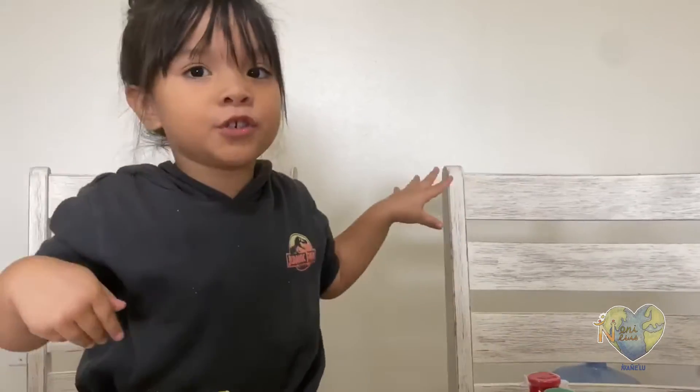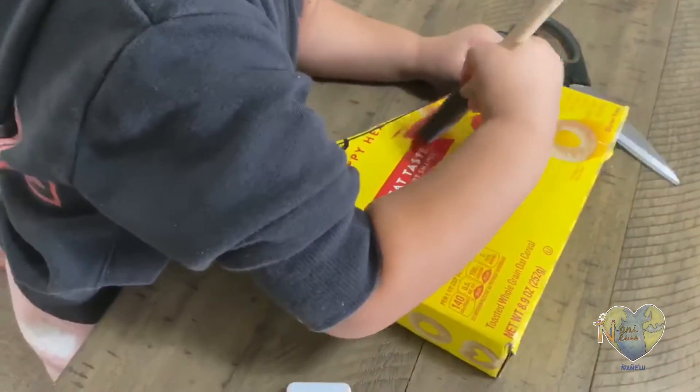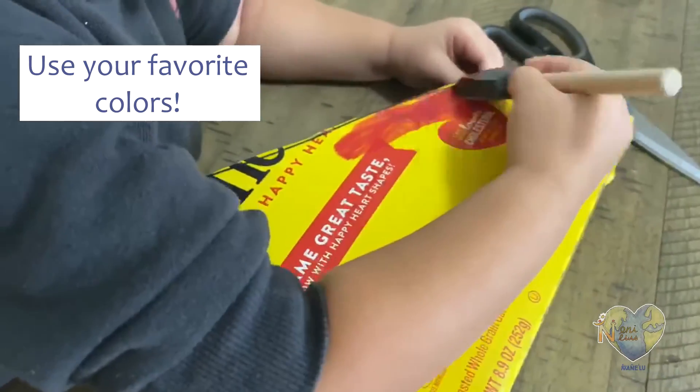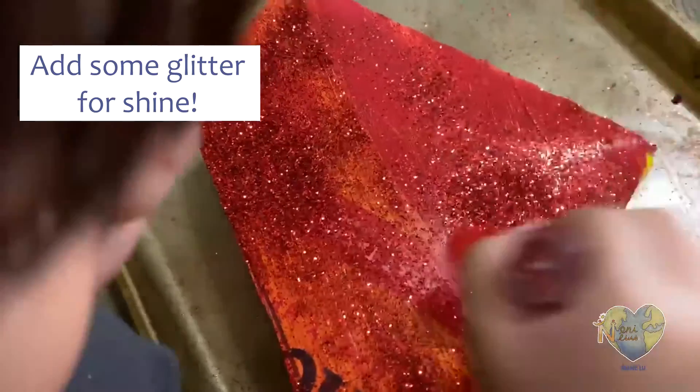But I need a brush. I'm going to paint right here. I'm making sure I don't get it everywhere because it's messy.